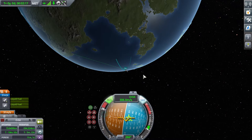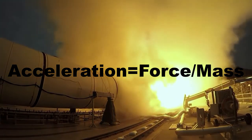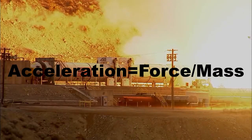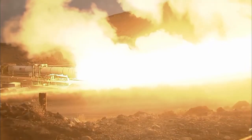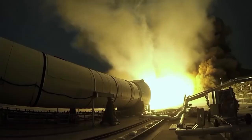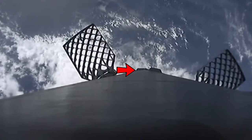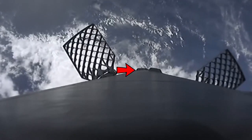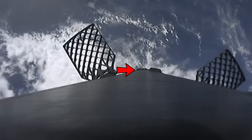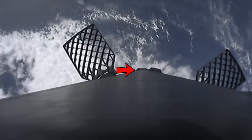The reason it accelerates so much faster in this situation is because acceleration is equal to force divided by mass. The Falcon 9 booster has already burned up most of its fuel, and it no longer needs to push the second stage or the payload, so it is much lighter. The booster is pointed in the correct direction using reaction control system thrusters, or RCS thrusters. The Falcon 9's RCS thrusters use liquid nitrogen as a propellant.